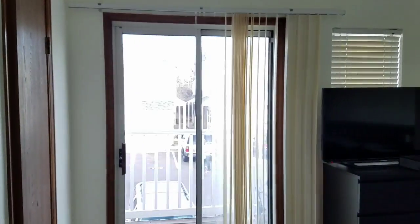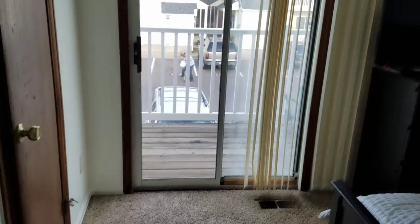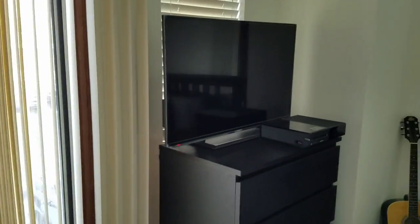Oh wow, I didn't even notice that there's a balcony off of this bedroom. Also has vaulted ceilings.